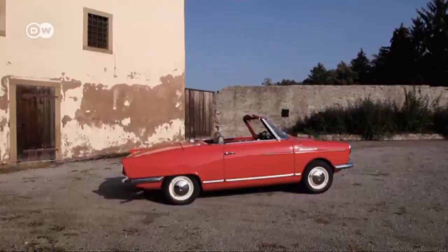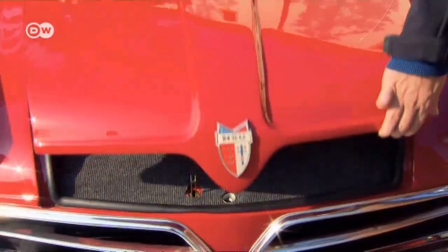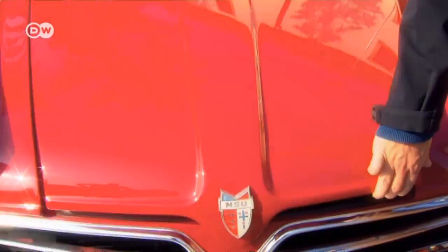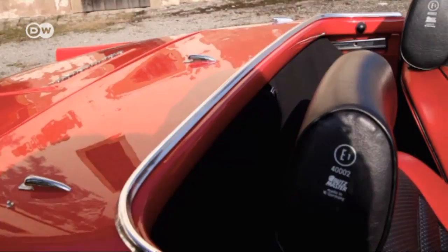The original goal of 5,000 Spiders per year soon proved utopian. In the first year of production, NSU sold only 151 units. By comparison, 1965 was a good year with 923 sales. By the time production was halted in 1967, only 2,375 Spiders had been sold.